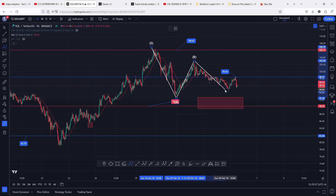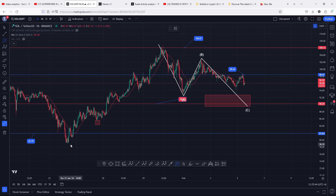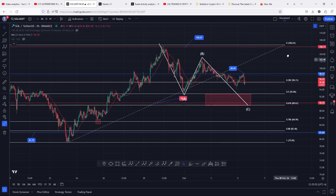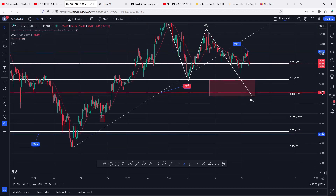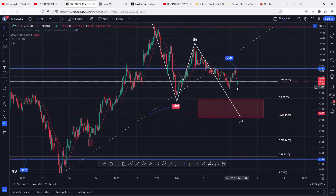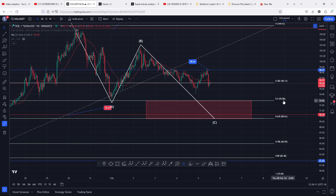There are high chances that we are going to get one more new low in the formation of wave C. The minimum target areas for that wave C can be given using the Fibonacci drawn from the low on the 23rd of January to that high above $106, giving a minimum target area between the fib level 0.5 and the fib level 0.618 — that is between $92.86 and $89.61, which is the area I have highlighted here on the charts.